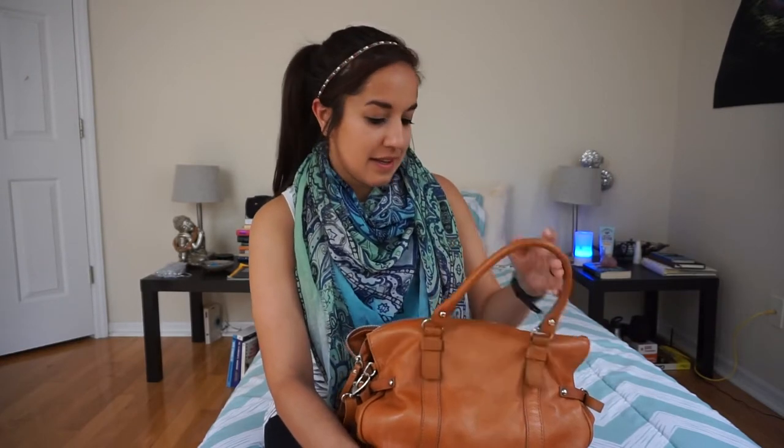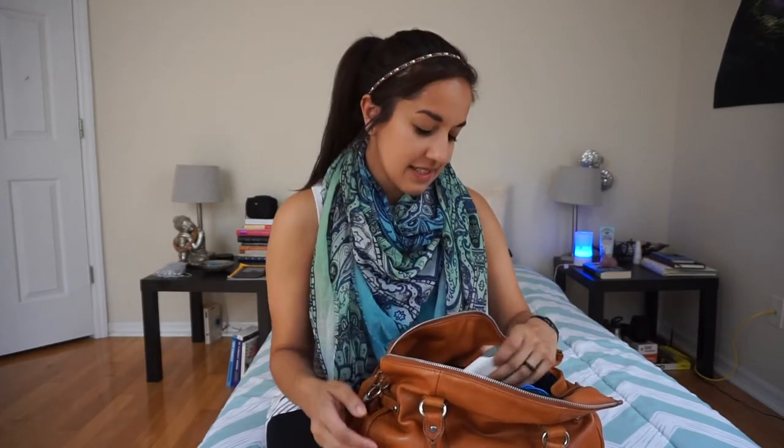Hey guys, T-Leaf Nika here. I thought I'd do a What's In My Purse EDC style because I tried to find the EDC style videos for women, but there wasn't really much out there. There's a lot of What's In My Purse videos, but not really a lot of tactical EDC type of videos for women. So I thought I'd just do it. There's a lot of things that are really helpful in here, and then there's just a lot of miscellaneous things, so that's why it's also a What's In My Purse. So let's just get started.